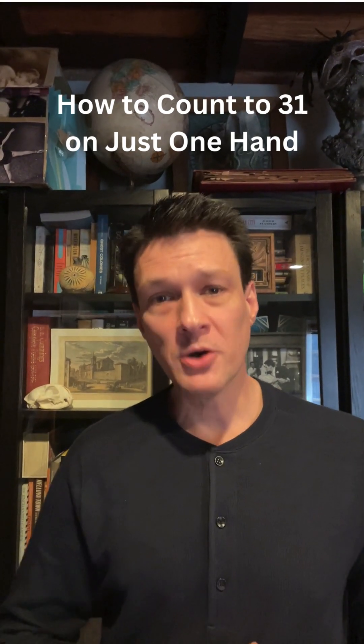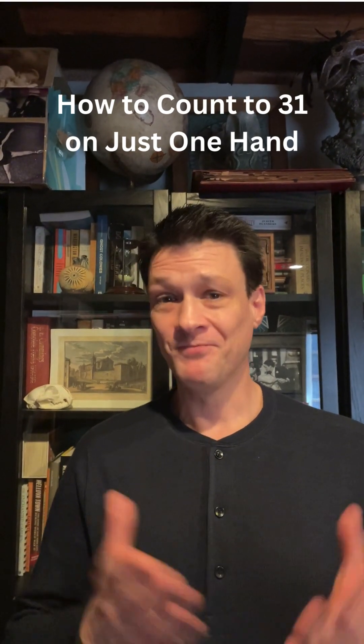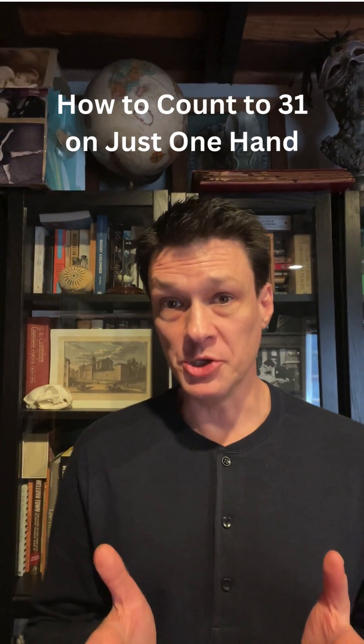Suppose you're counting something and you're using your fingers to keep track. For example, someone's challenged you to name as many MCU movies as you can. So you're like Iron Man, Iron Man 2, Iron Man 3, Captain America First Avenger, Captain America Winter Soldier, Avengers, Age of Ultron, Infinity War, Endgame, Doctor Strange. And now you've run out of fingers and you haven't even gotten to the Spider-Man movies yet.